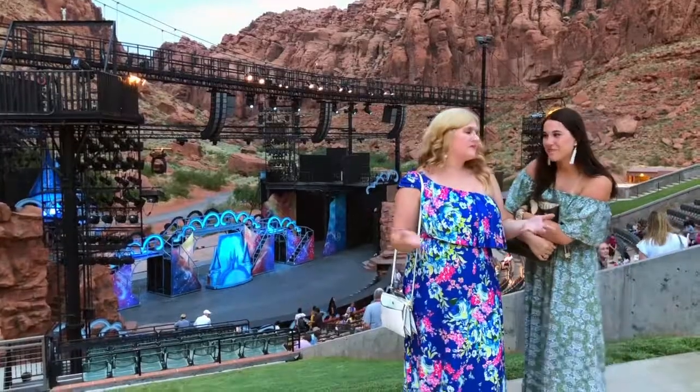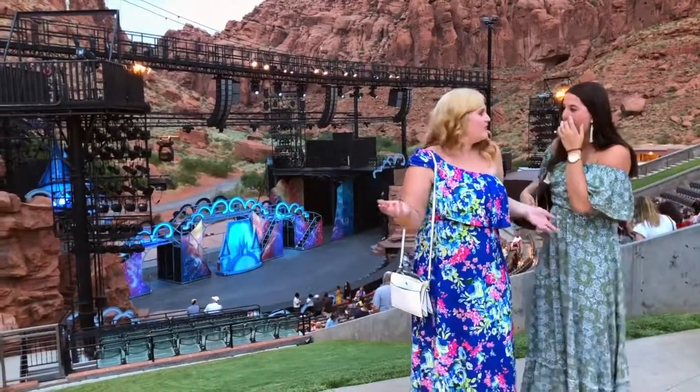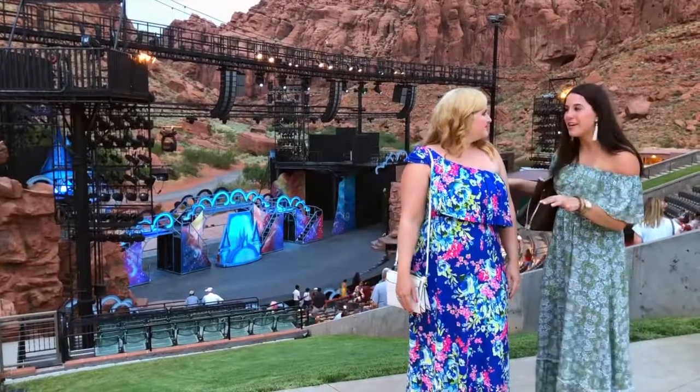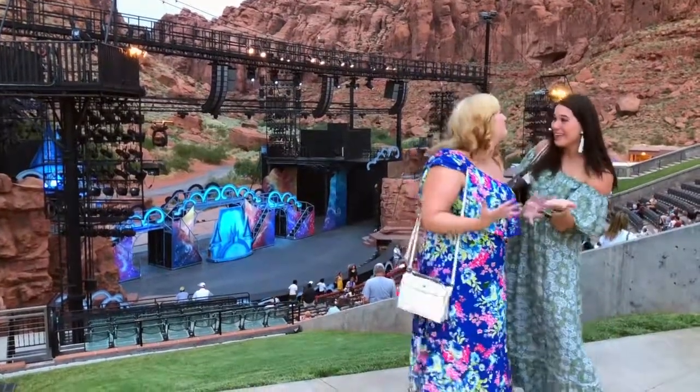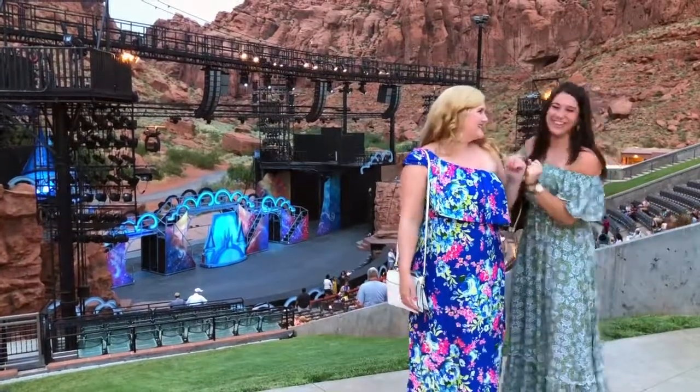It is time for Disney's When You Wish at Tuacahn Amphitheater. I could not be more excited. Everyone keeps telling us the show is so incredible, and Tuacahn actually co-wrote Disney's When You Wish — the world premiere was here three years ago. I have no idea what to expect because I've never seen When You Wish before — I don't even know what Disney movies are in it. And it's so cool that we're getting the chance to see it right here where it was written. Okay, should we go get our seats? We should!